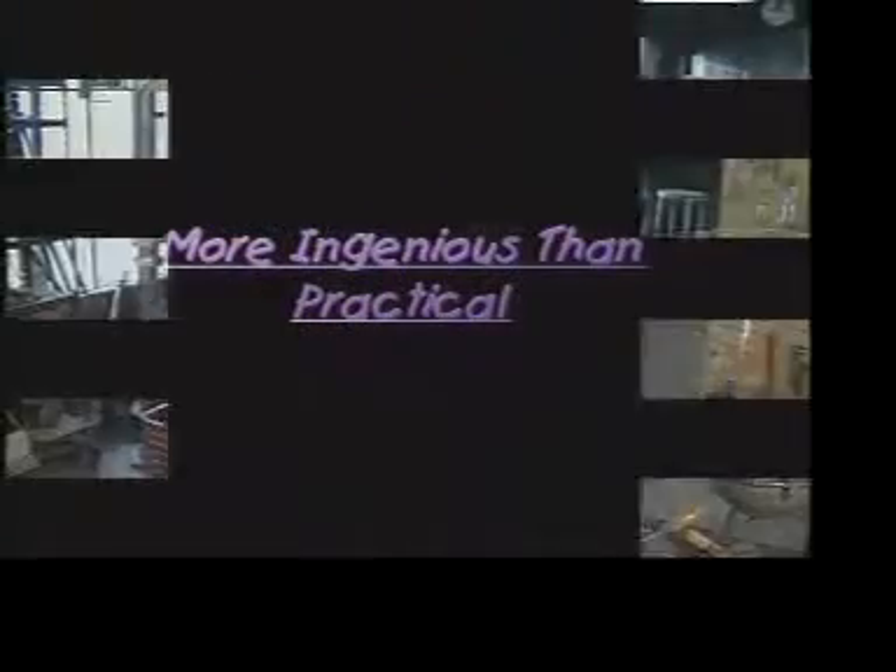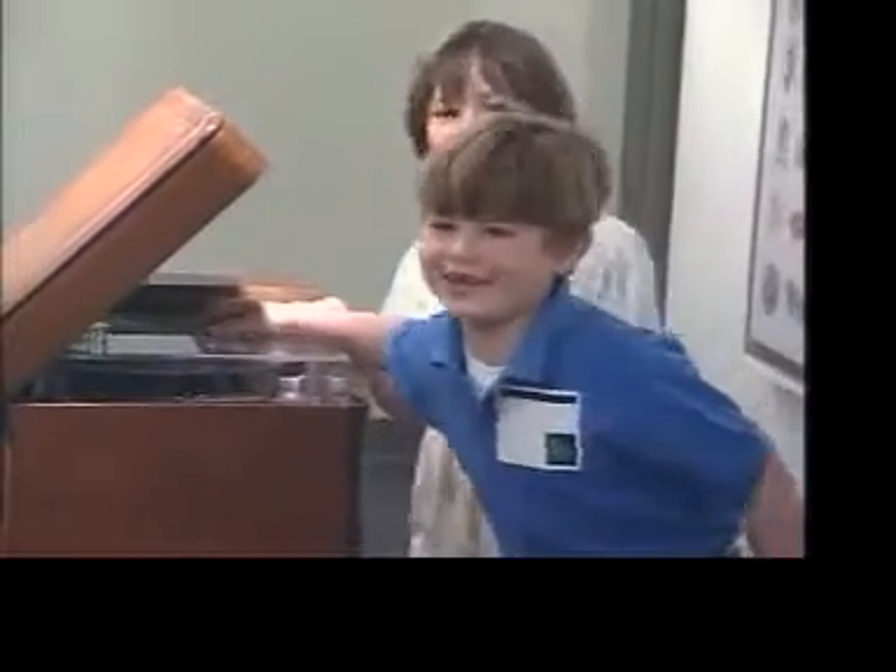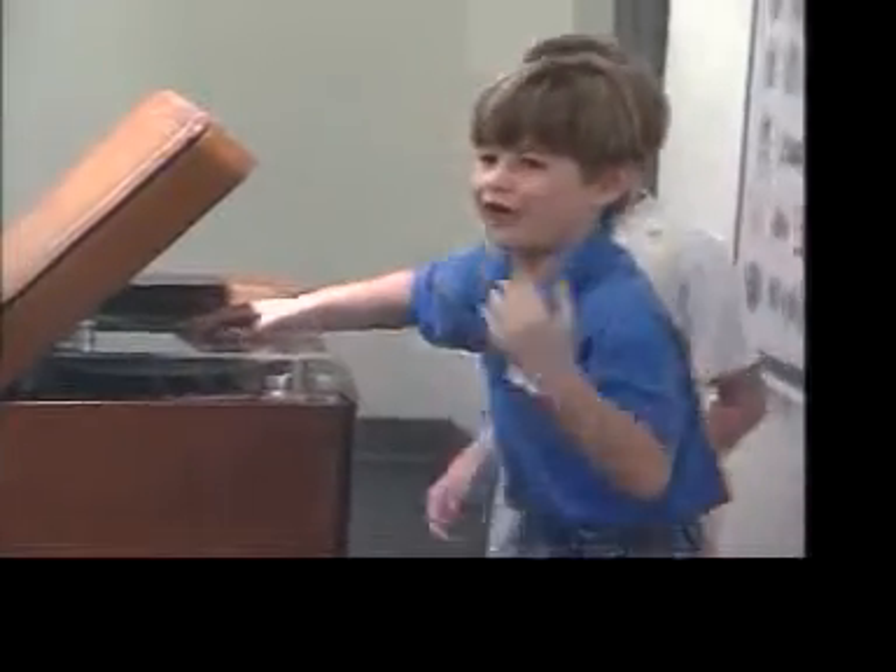This is a 1940s Philco radio and record player that will be J in the contraption alphabet — jitterbugs driving to a jukebox. I want to open it. Look at this cool thing right here.